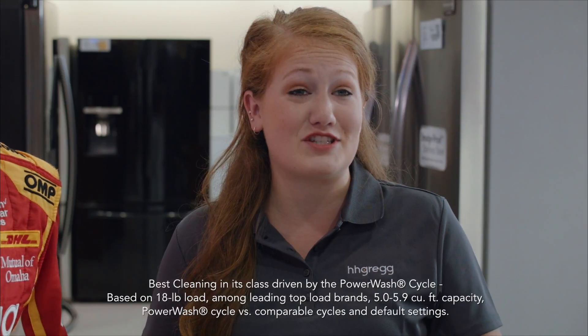That means its power wash cycle features extra cleaning action to better remove tough stains. Oh! It's awesome.